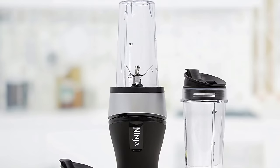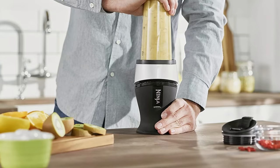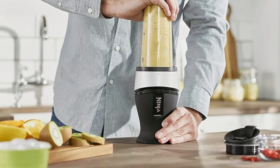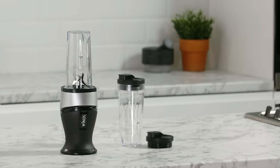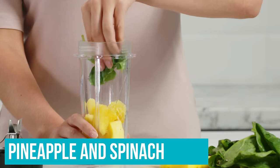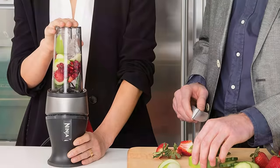If you want a blender solely to make refreshing smoothies, then the Ninja Personal Blender and Smoothie Maker QB3001 is worth considering. In testing, we found the blender blitzed tough fibrous fruit and vegetables, including pineapple and spinach, into a smooth, silky drink without any grittiness.